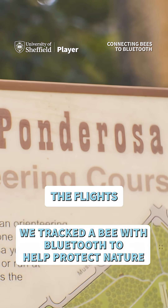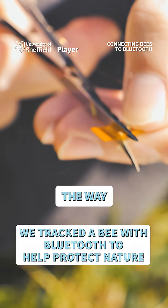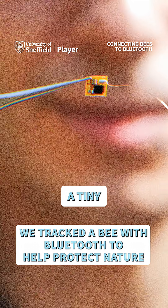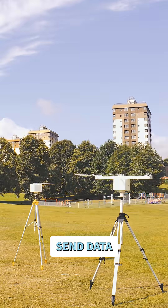We want to track bumblebees and figure out the flights that they take across the landscape when they're foraging and exploring. The way that we do this is by putting a tiny little Bluetooth tag on the back of the bee, and we have these transmitters which send data to the tags, which we can then use machine learning to reconstruct the probable flight path that the bee took.